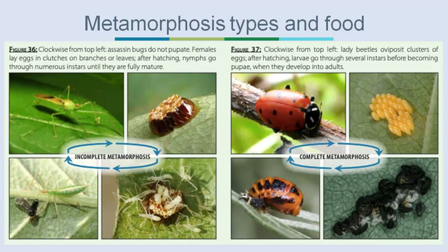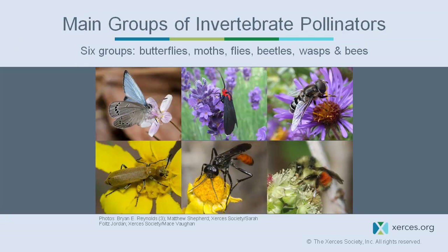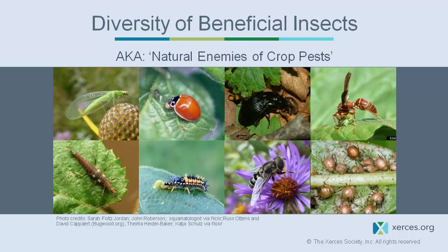As a refresher, insects have two main types of metamorphosis. Incomplete metamorphosis: eggs hatch into young that look like tinier versions of adults and have the same food source throughout. Complete metamorphosis: eggs hatch into larvae that often feed on a different food type than adults, then go through a pupa or chrysalis stage before transforming into the adult. This slide also shows those six types of pollinator groups and some of the main beneficial insect groups.